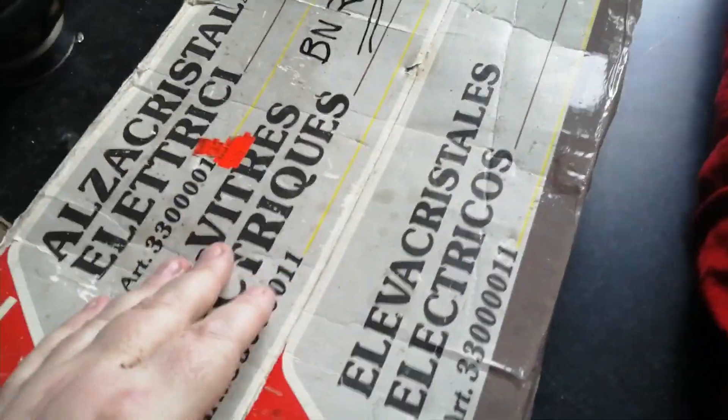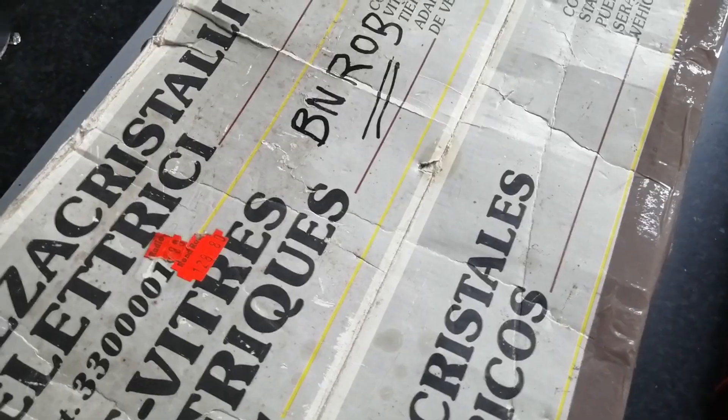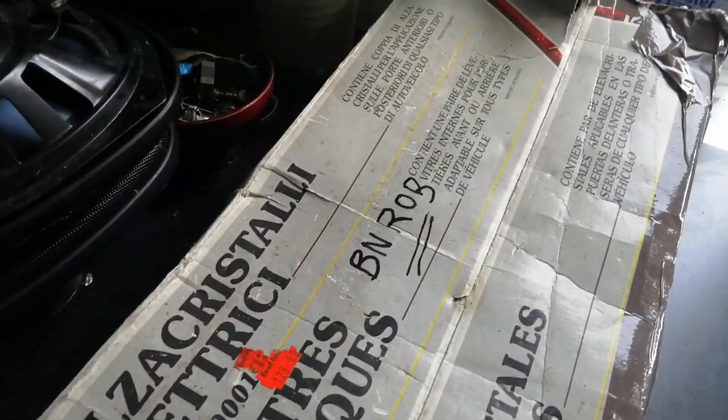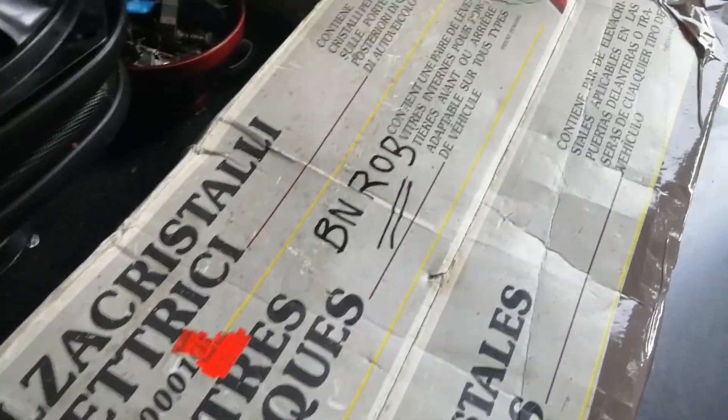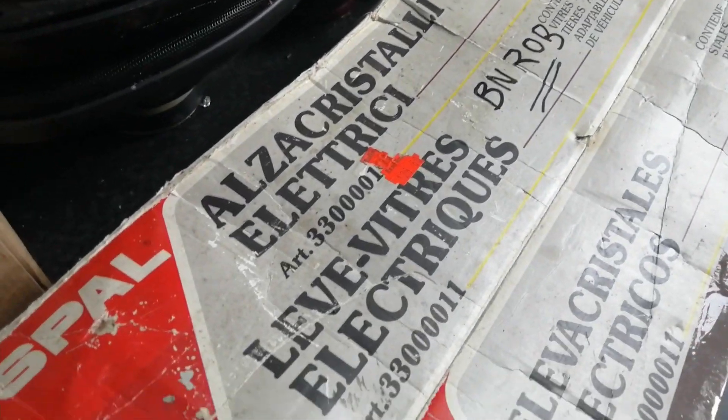I have no idea if somebody just bought this to replace the ones on their BN Robin, or if these were actually destined as an aftermarket kit for a BN Robin, which did have electric windows on some of the very last ones.